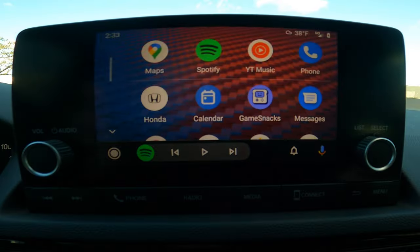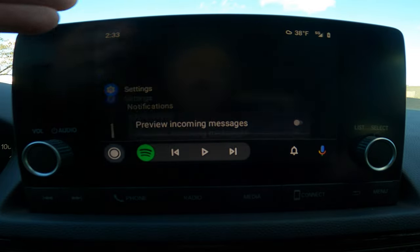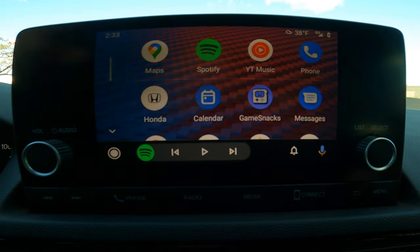This next couple of tips pertain specifically to your touchscreen and Android Auto or Apple CarPlay. I'm using a Google Pixel but these will work on both. Let's hop over to the screen. Here I have Android Auto pulled up and I'm on the home page. A couple things you'll notice: I've got a custom background, and you can also rearrange all the different icons.